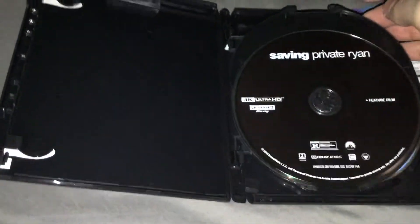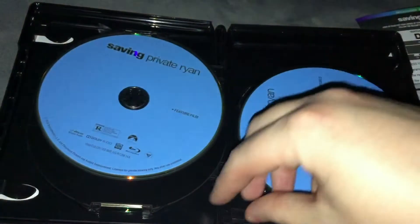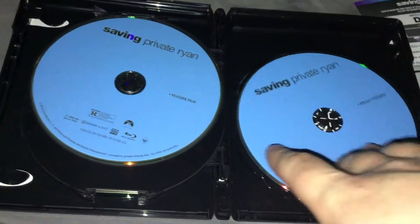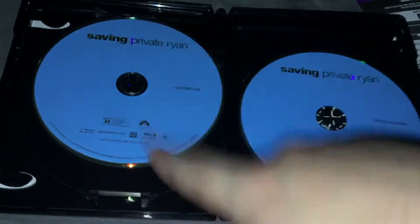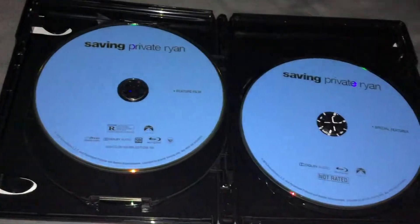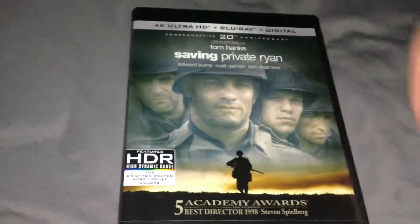Inside you've got the discs with 4K — oh wow, that broke at some point. That's great. Gonna have to get a replacement case. The wonders of owning physical media. And then the two Blu-rays with the feature film and special features. The digital copy card is right there, but I used it before shooting this video, so it is useless to people.